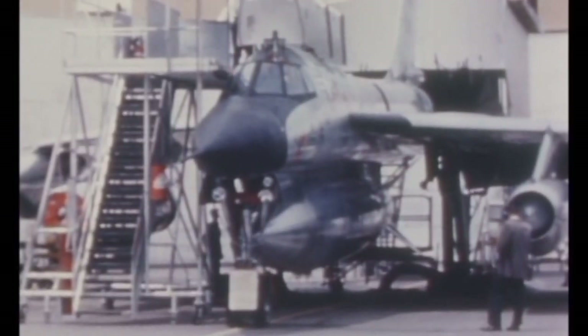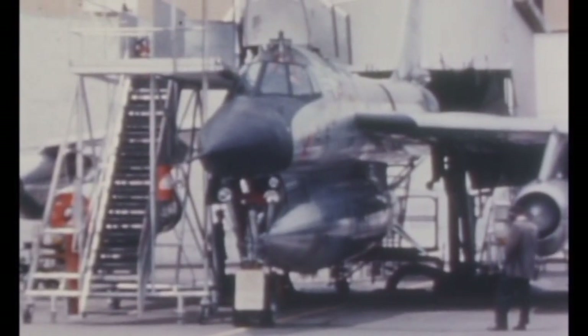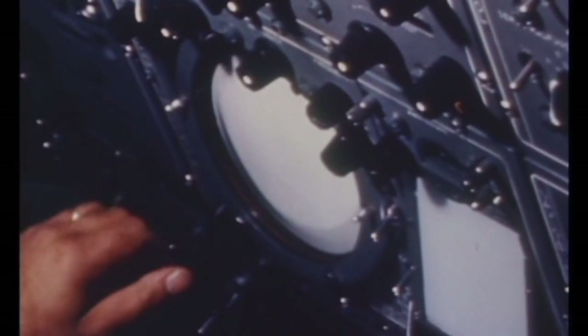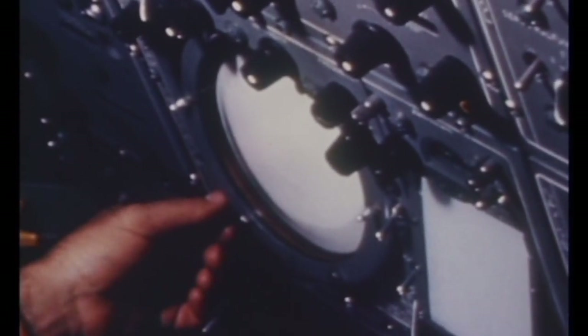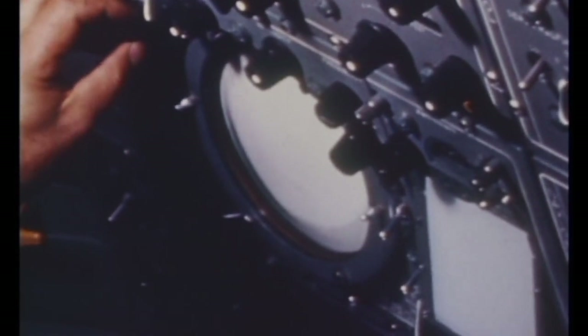The B-58's main armament was of course nuclear bombs. The Hustler could carry a single Mark 39 or B-53 nuclear bomb in the weapons pod. To navigate to the target, the B-58 used a sophisticated internal navigation system along with the KS-39 Star Tracker, which was an astro internal navigation system. To calculate the bomb release point, a Doppler radar, search radar, and radar altimeter were used.